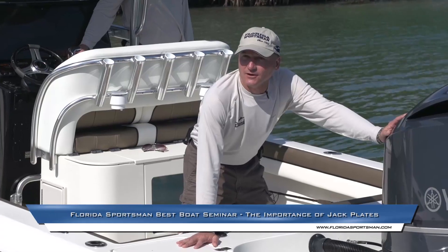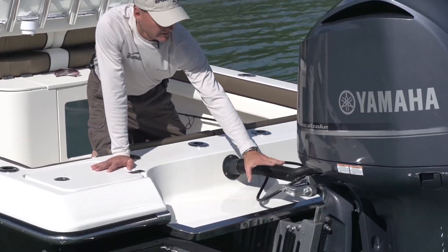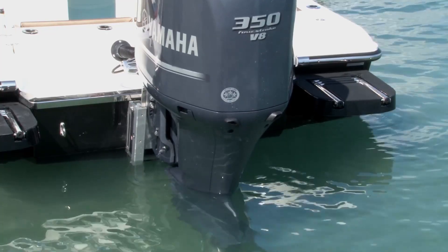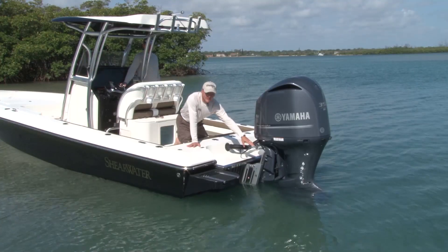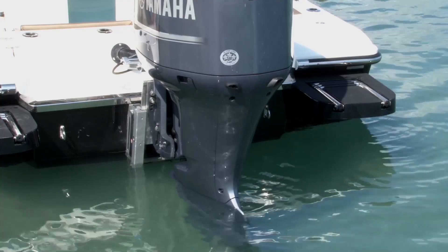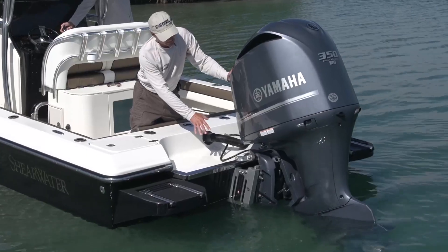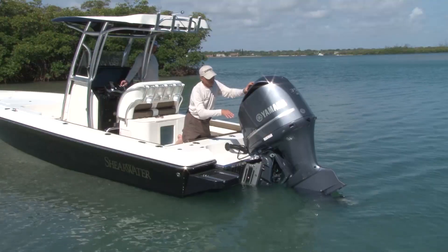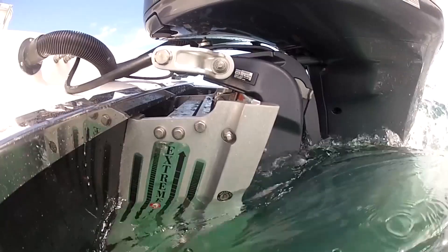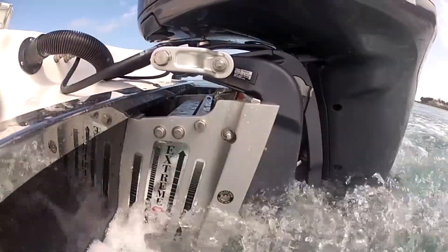If you're going to fish shallow water out of a flats boat or a bay boat, an essential piece of equipment is a jack plate. It will enhance the performance of your boat, give you more shallow water ability, and make you run faster across the flats. One thing you can do without a jack plate is trim your engine up — but look what that does to the angle of thrust. It's going to lift the bow, hurt your ability to get off a flat, and you'll end up digging up the grass.